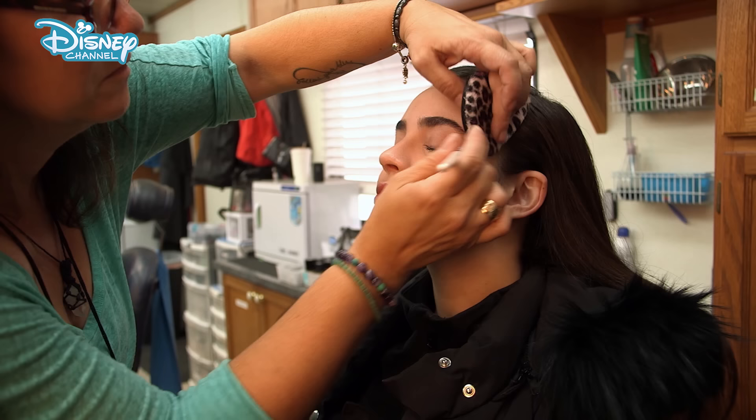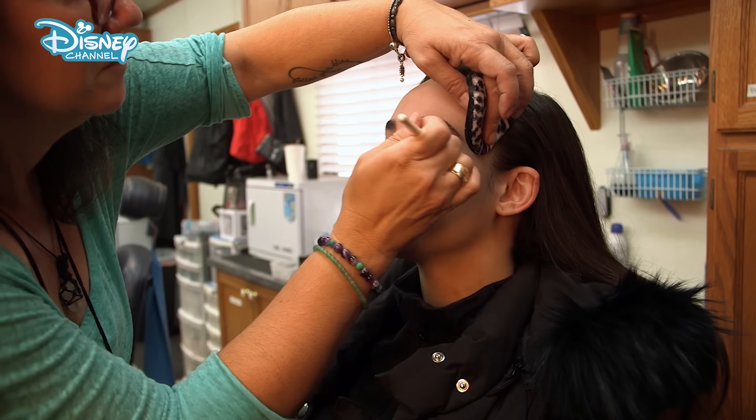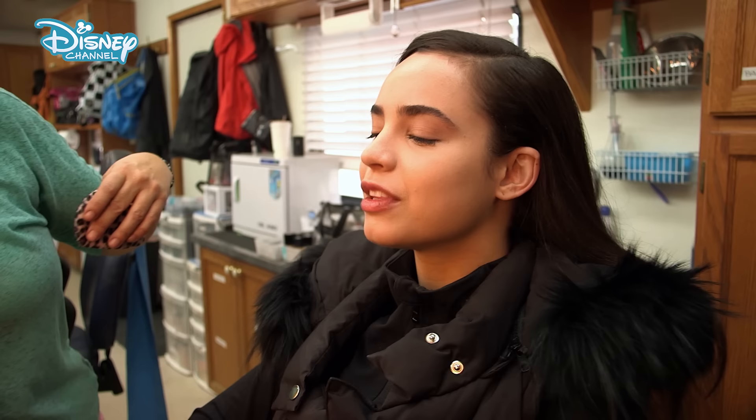Is there a particular part of the process you love most? I'm such a girl — I love makeup and hair, and the whole transformation is just so fascinating. I also love just becoming Evie. It's a lot of fun.